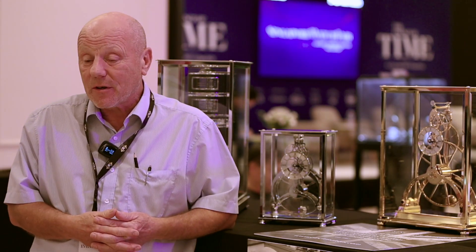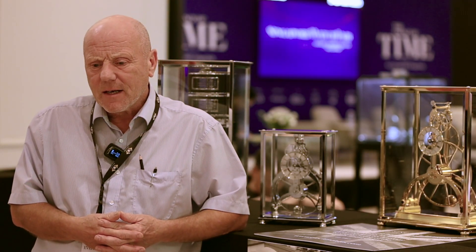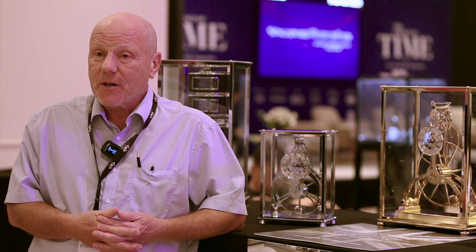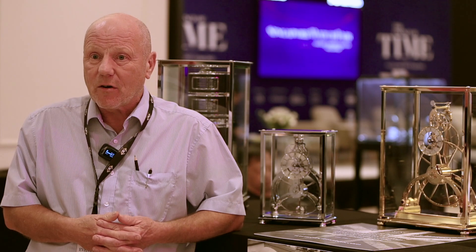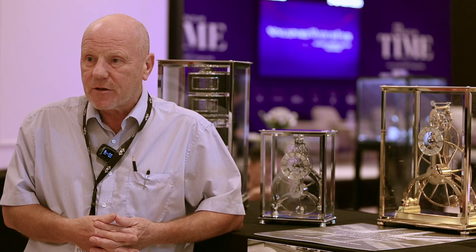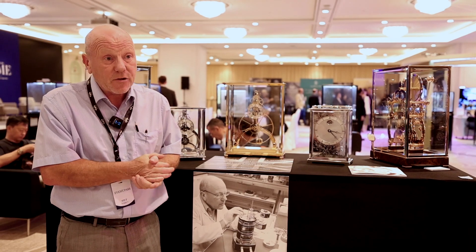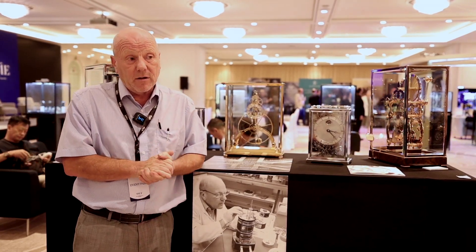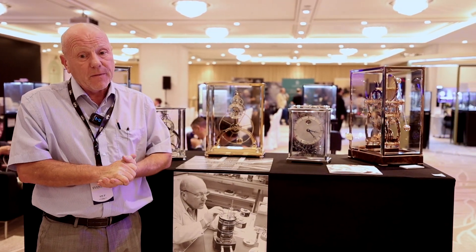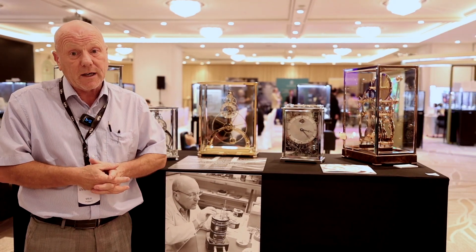The clocks that we're sort of renowned for are our range of Harrison clocks. They're inspired by the great English clockmaker John Harrison, and he was the first clockmaker to make a clock that would work on board a ship, enabling mariners to determine longitude. The original Harrison H1, H2, H3, and H4 are in the Greenwich Maritime Museum and the H1 is still working today.